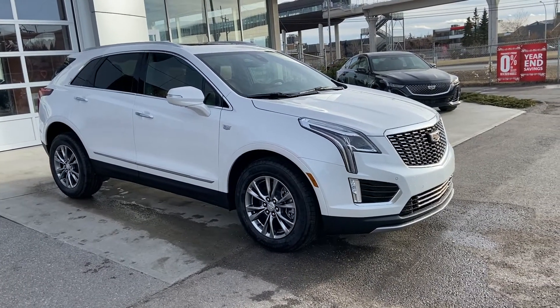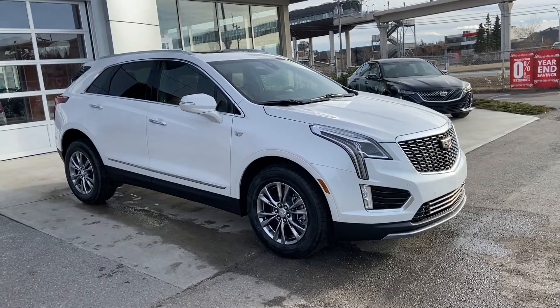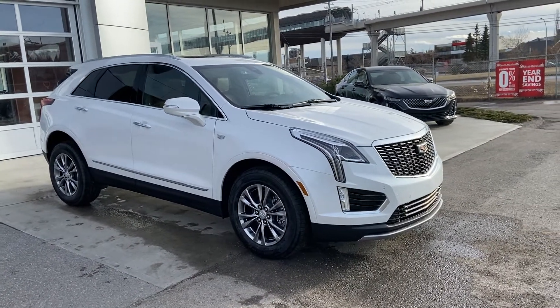Welcome to GSL GMCity, 1720 Bowtrail Southwest in Calgary, Alberta. Today we're doing a quick walk-around video on the brand-new 2021 Cadillac XT5 Premium Luxury.